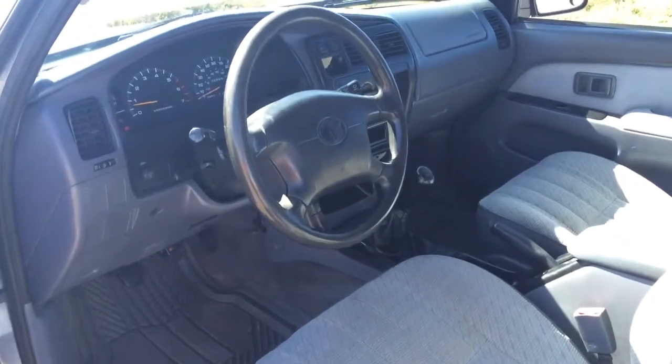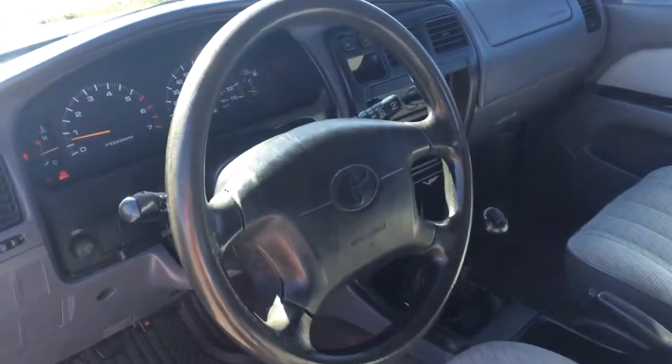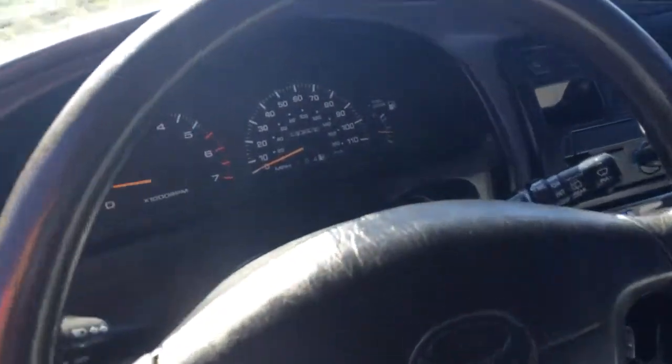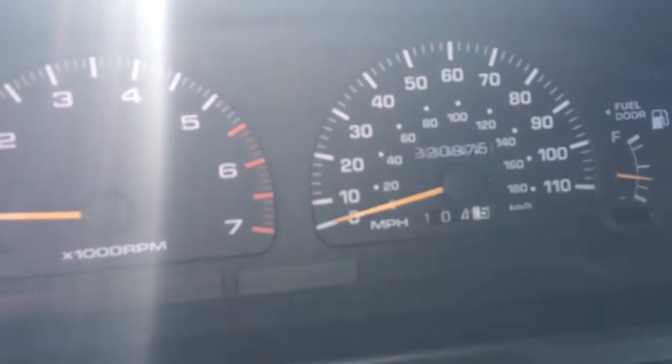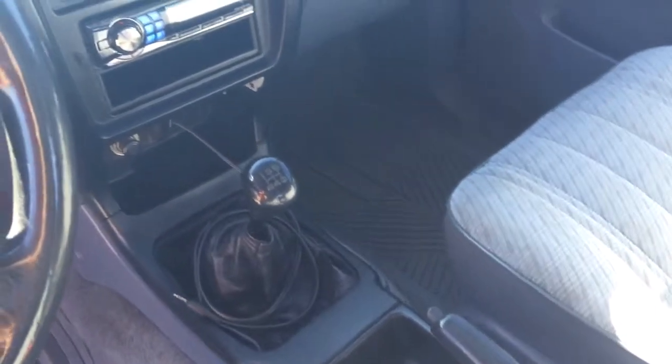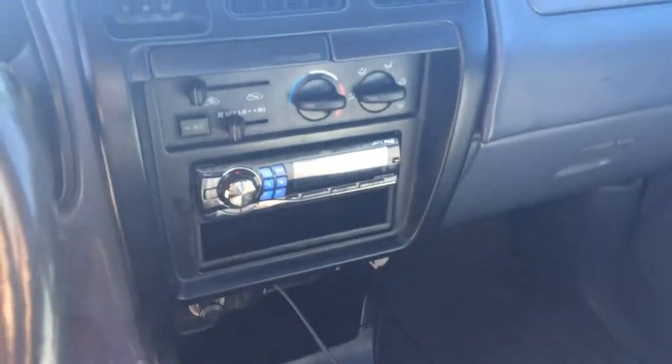Here's another interior shot — we're gonna zoom in on the control panel. It's got 220,000 miles. Everything is really well maintained on this car. Here's a shot of the stick, and an auxiliary cord so you can plug an iPod in.